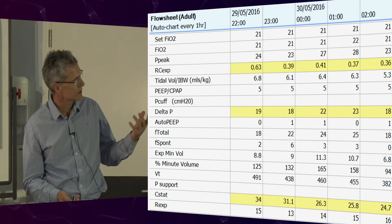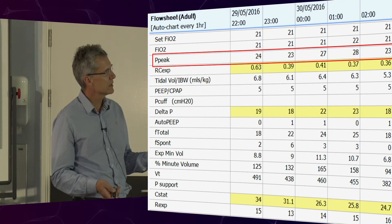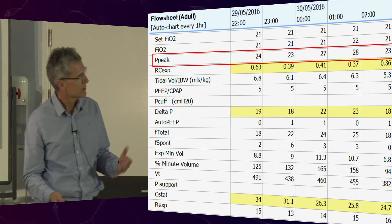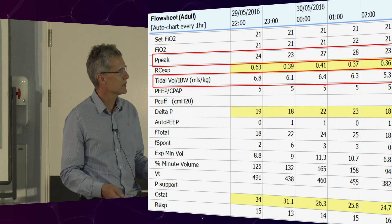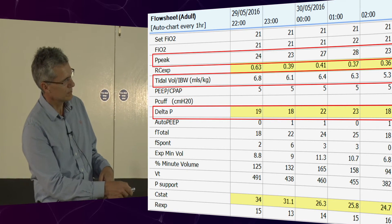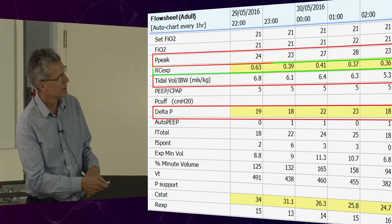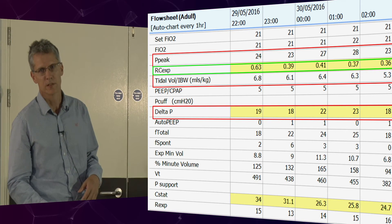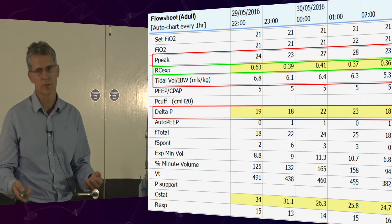Looking at another patient from our computerized system: peak pressure 23–24, on 21% oxygen. Those pressures don't look too bad, and we can accept the tidal volume. However, the delta P is about 20 and the PEEP is only 5. One of the time constants suggests the lungs are a little bit stiff — maybe the lungs have collapsed down. Maybe you have to do a PV tool, inflate again, and that way you might get the delta P down.